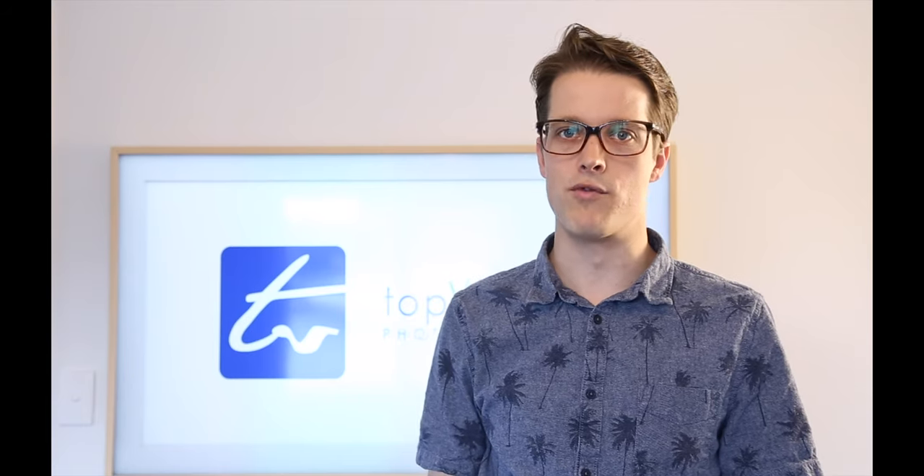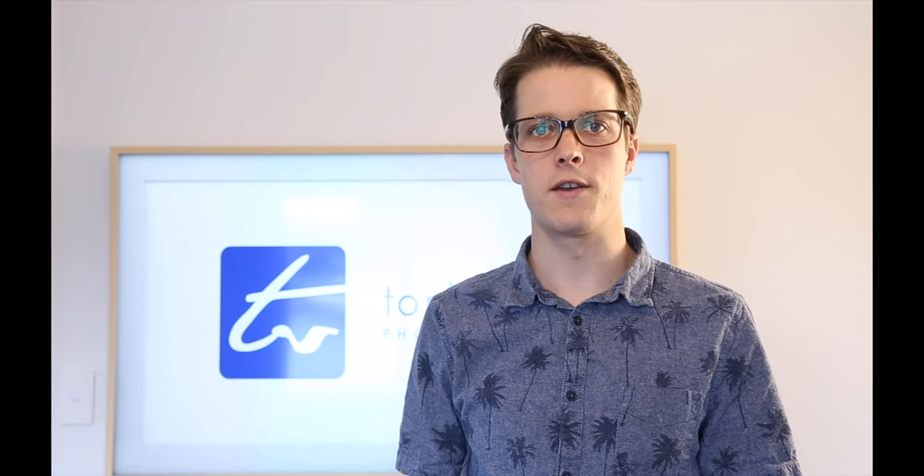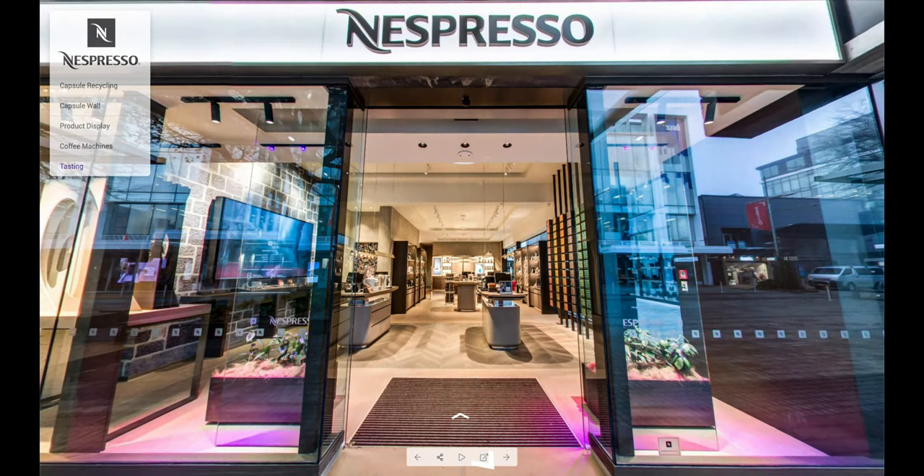Virtual tours are great for retail — they give people who are doing research online the confidence to come in and see your store. What I've got to show you here is a custom virtual tour for Nespresso boutique. They sell coffee, coffee machines, and capsules. Let's jump in and have a look at the Nespresso boutique custom virtual tour.